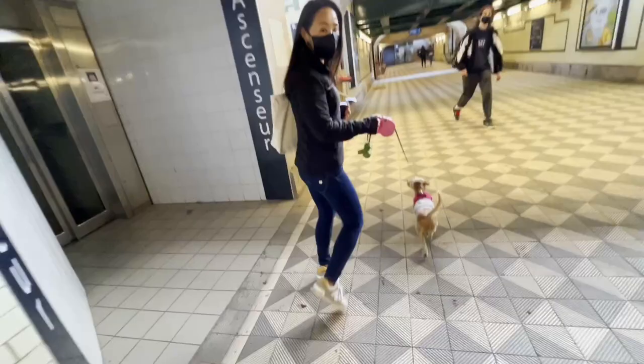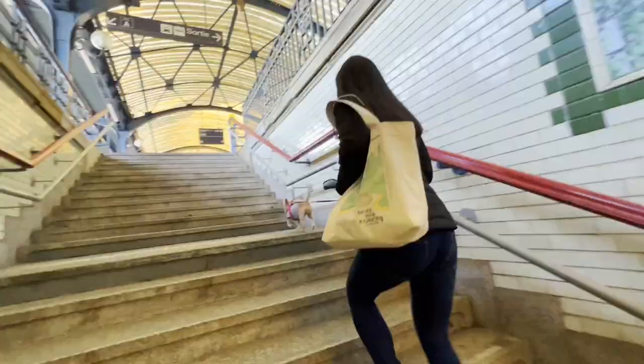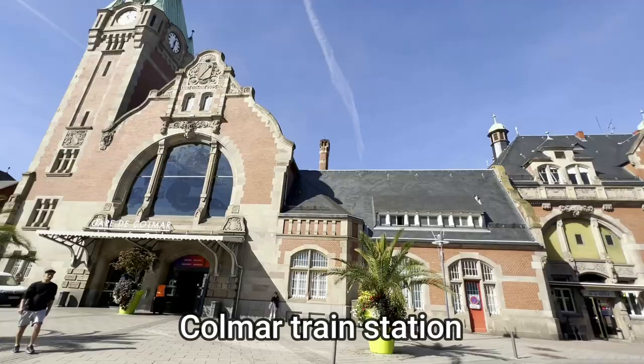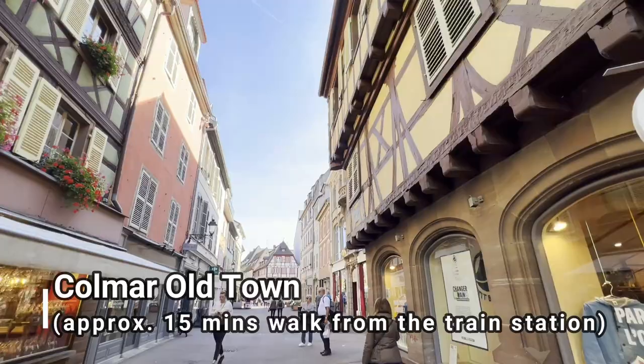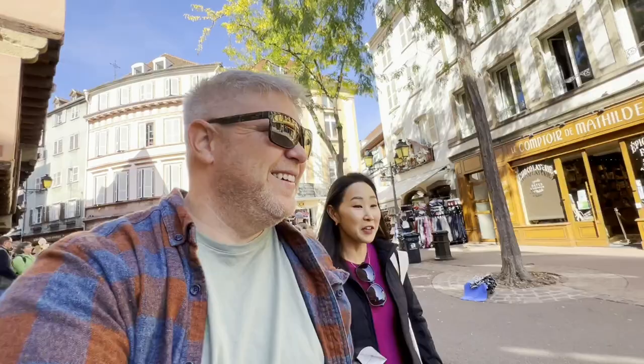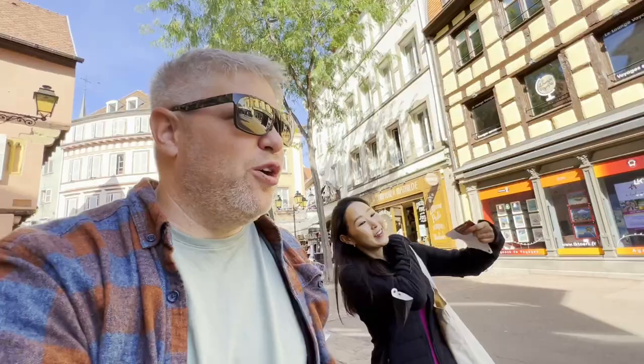Then you walk all the way down and up. We are here in Old Town Colmar. We are going to try to find something to eat. It's lunchtime - if you miss it, you're not gonna eat. Lunchtime is like a 12 to 2 type deal, a little bit earlier than Spain, not a two to four type deal. So we're gonna try to find a spot.